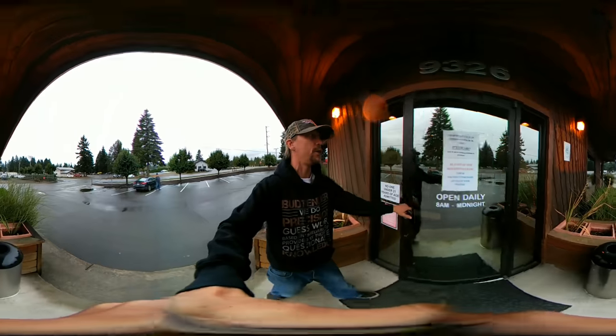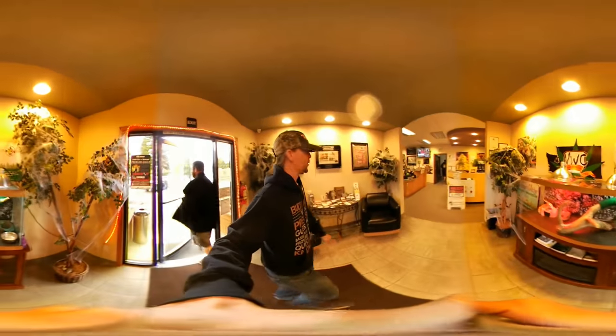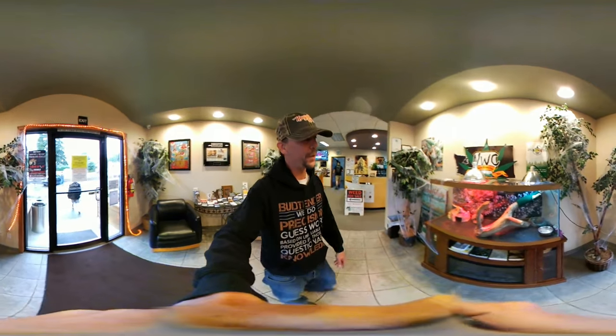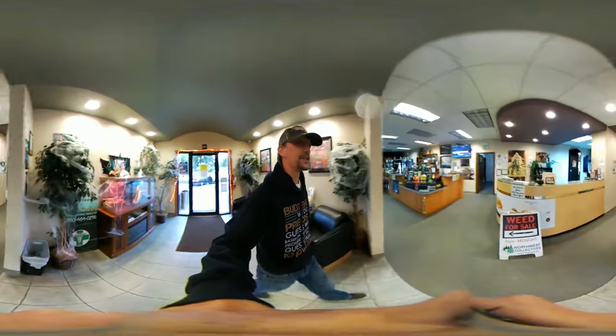As we come in, you'll see they have a nice waiting area. They've got the Halloween decorations — really cool — and you're going to be greeted right here. They also have their little pet, Clarice, over here. That's pretty neat — you've got to say hi to the lizard.